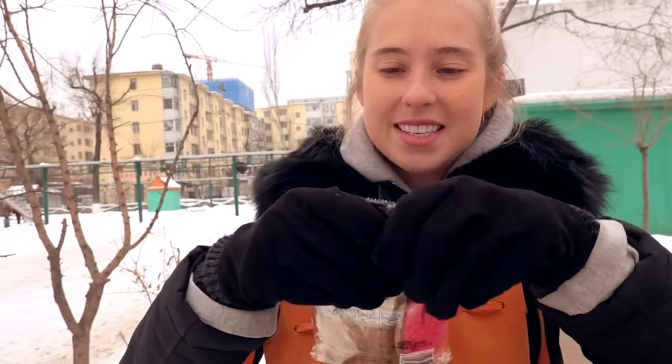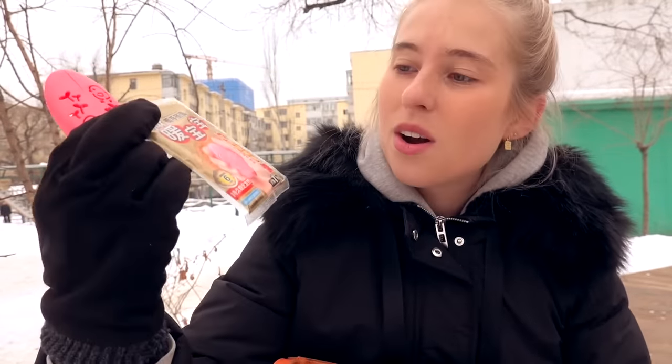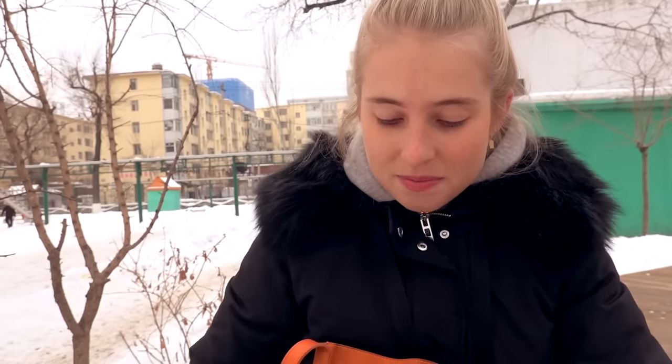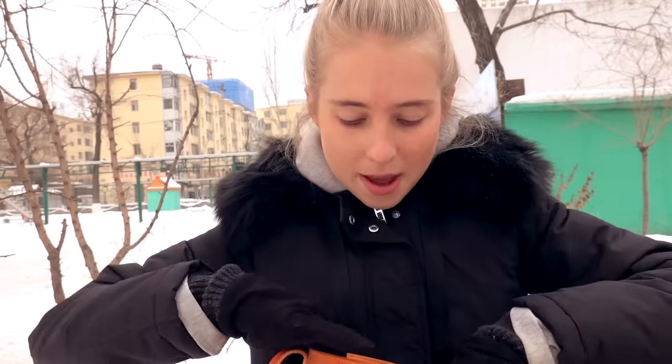Here's a good one: hand warmers. This is a lifesaver in these freezing cold temperatures. It comes with a little container, and then you get out one of these, put it inside, it warms up, and it stays warm for like six hours. I love them. It probably counterbalances the good I'm doing with my reusable cups with all this plastic packaging — got to do something about that.